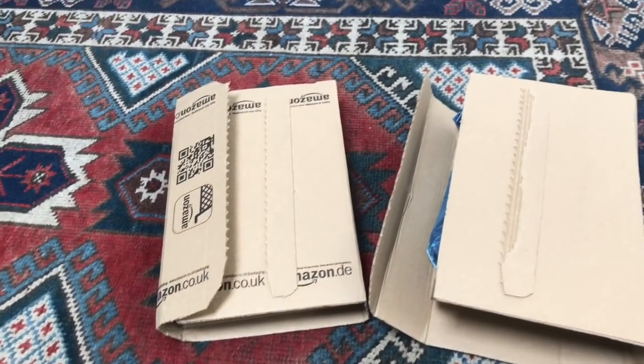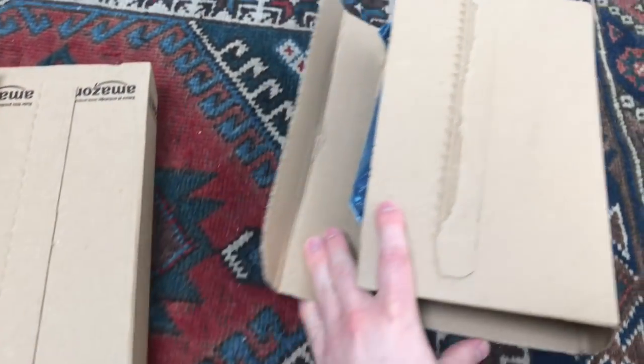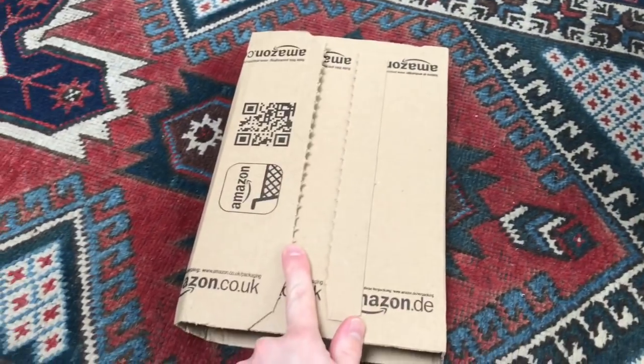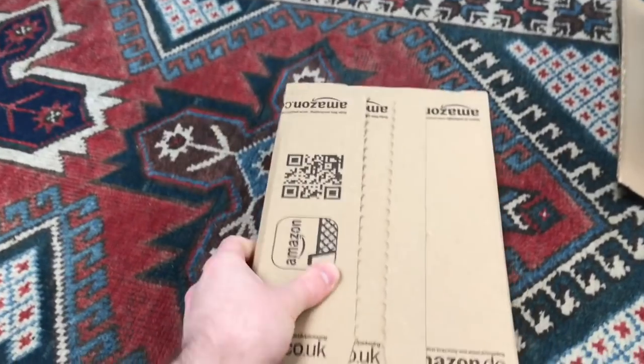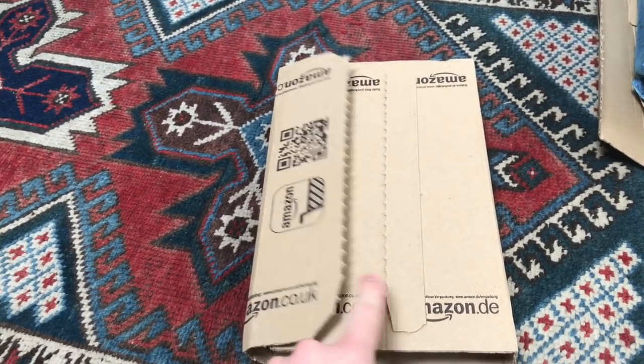So which one should I go for first? I think I'm going to go with this one first because when I was picking it up, it felt like a book. So I'm expecting a book. Let's go and take a look.